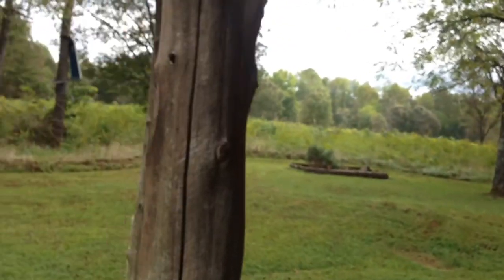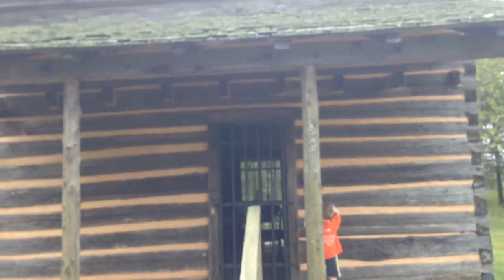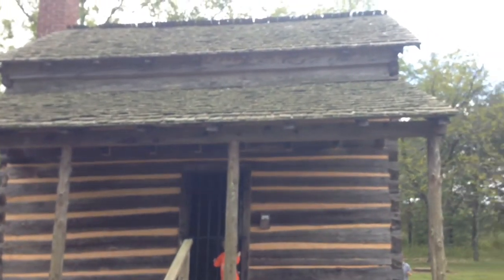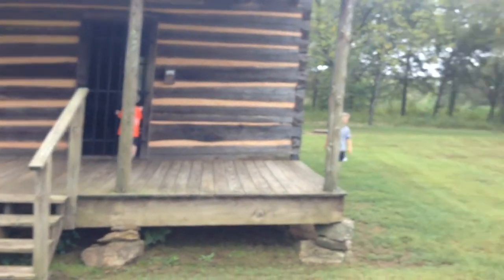Look what we found guys — the Robert Scruggs house. Check this out. Let's walk down here. Really old house here, built about 50 years after the battle was fought here. This battle was fought in 1781, but it kind of gives you a little idea of the pioneer lifestyle out here.